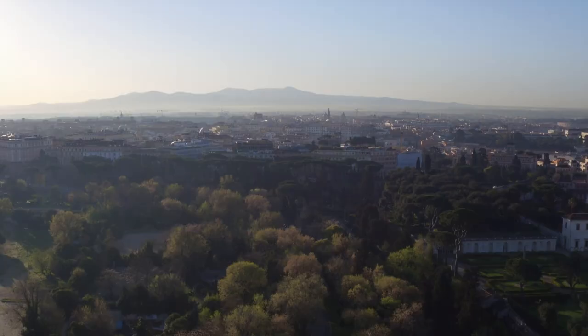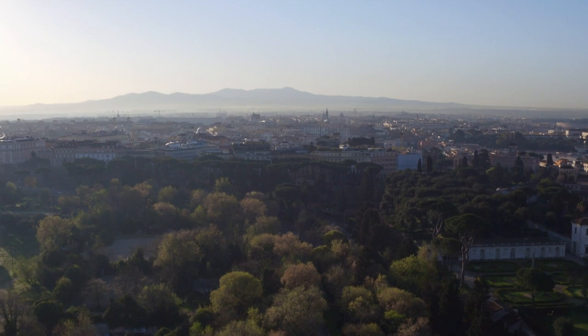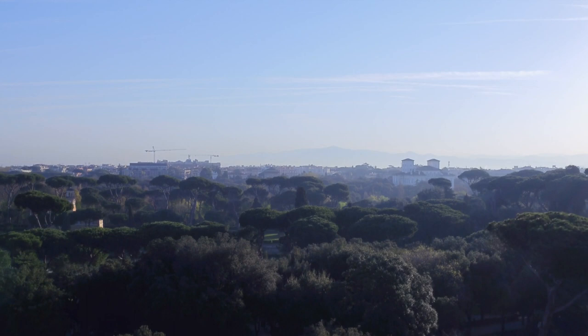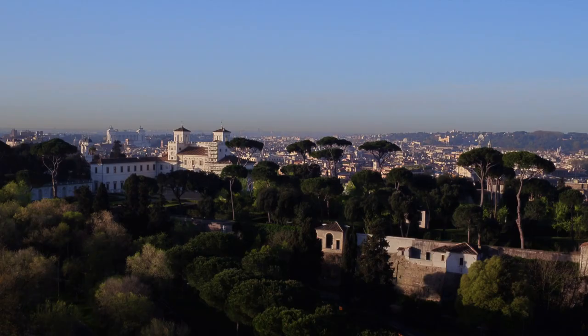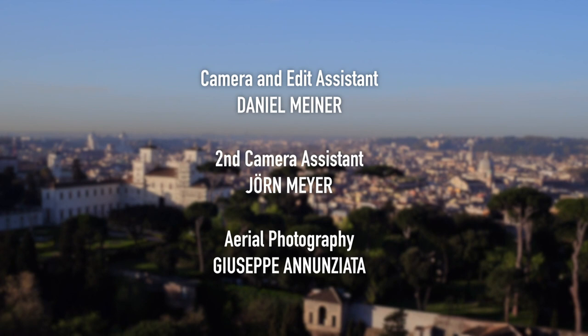Villa Borghese is perhaps one of the most extraordinary city parks in Europe. What started as a garden for a rich cardinal has become Rome's green lung — a delightful beauty spot in one of the most striking cities on earth. To be continued.